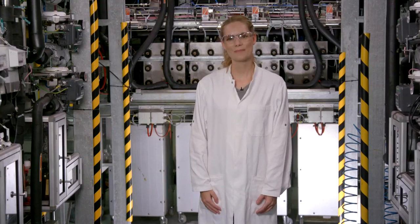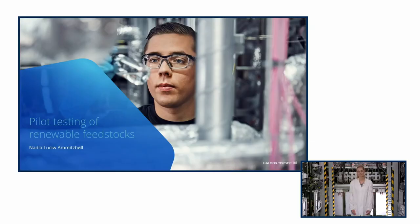Hi, my name is Nadia Lucew Amitsbøl, and I have been working as a scientist at Topsoe for the past seven years. Today, I would like to introduce you to our test facilities and the way we test feedstocks in R&D.